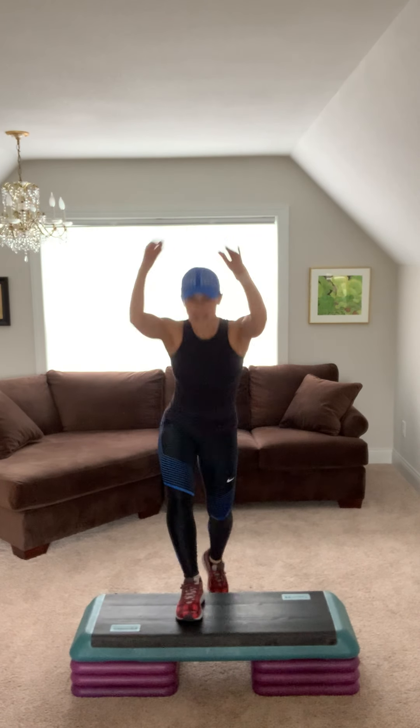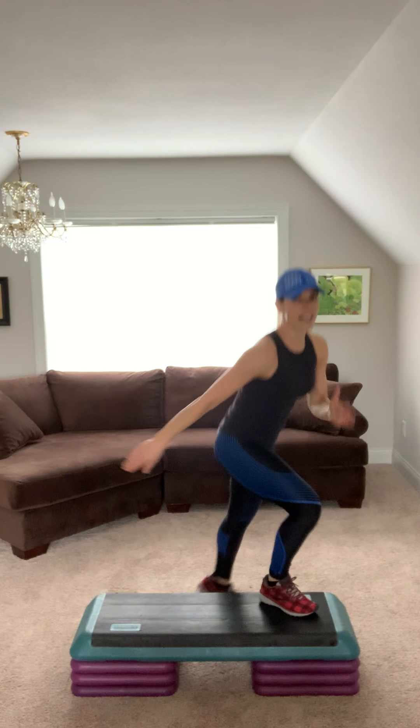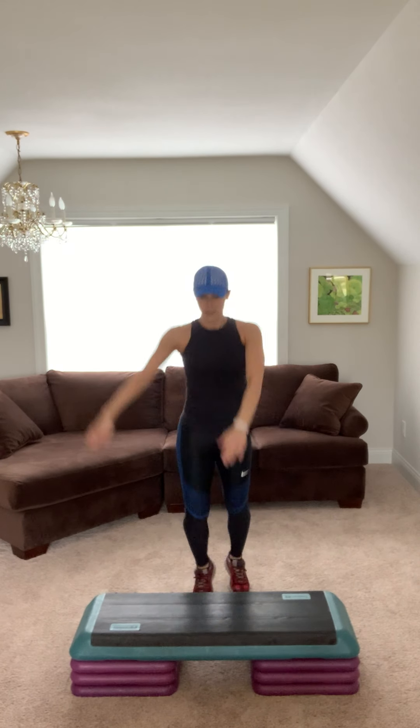That's it. Basic. Now V. Step knee for two. Breathe. Step tap for two. Repeater. Basic and V. Step knee two. Step tap two. Repeater.